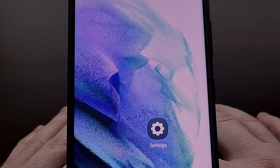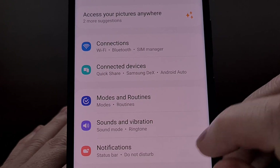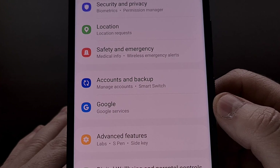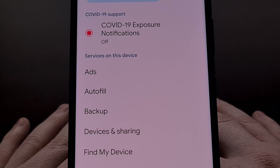We can find this page by opening up the Settings application and then scrolling down a bit until you find the Google menu. After tapping on that, we are taken to the Google Play Services settings page.